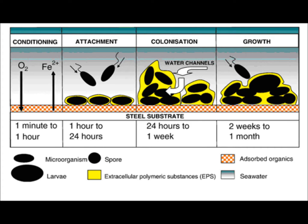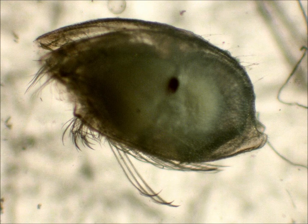Fouling is traditionally thought to happen in stages, with the more problematic species colonising towards the end. However, this has been shown to be more of a rule of thumb, with groups such as barnacles able to settle on pristine surfaces.